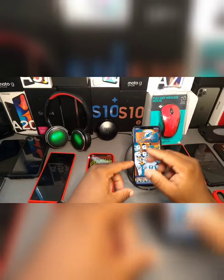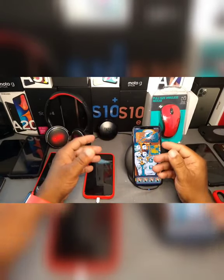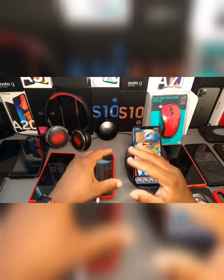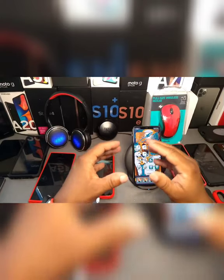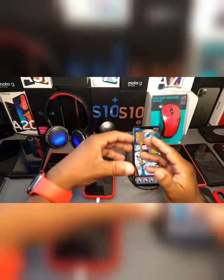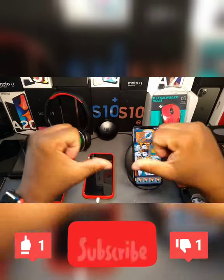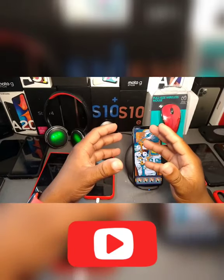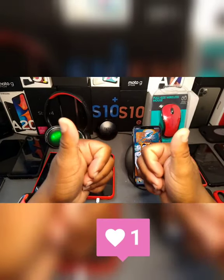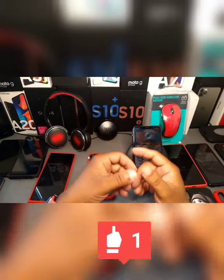Before I end the video, please subscribe to my YouTube channel — I really need the support to bring out more videos and more content like this with comparisons of each device. Please leave a like or dislike, it doesn't matter, I'm doing my part. I hope you enjoyed it, so please thumbs up and subscribe — link is up here or down below.